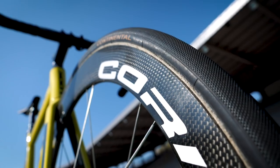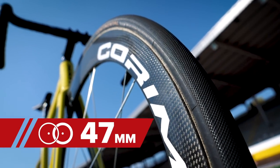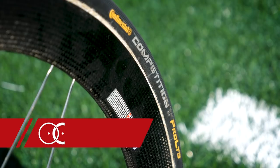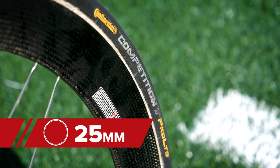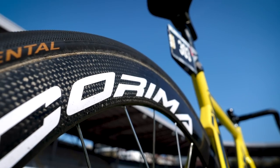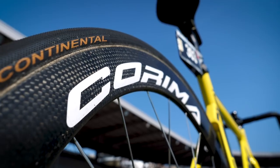I was running Coroma carbon aerodynamic wheels which are 47 millimeters deep, paired with Continental Pro Limited 25 millimeter width tyres — perfect for the event. It was wet and slippery and I was running 60 psi, which sounds low but was actually perfect for the job.